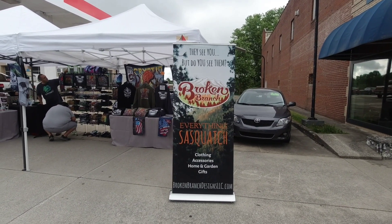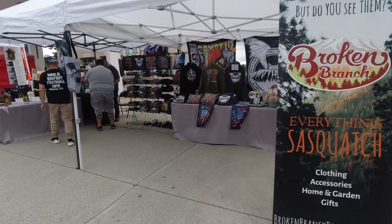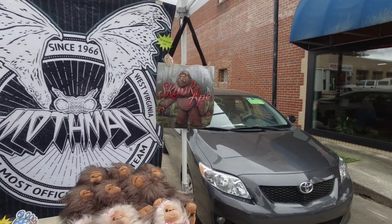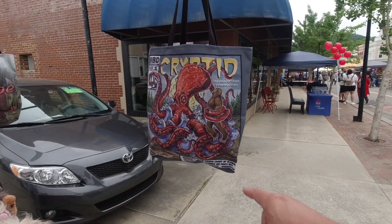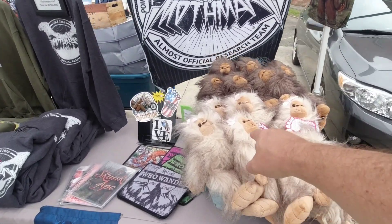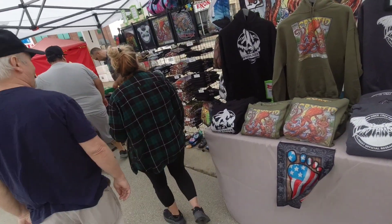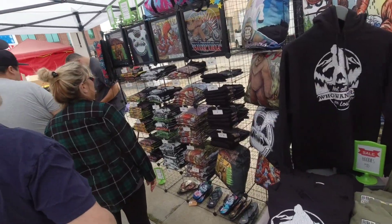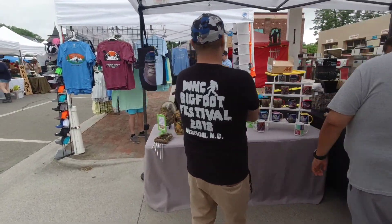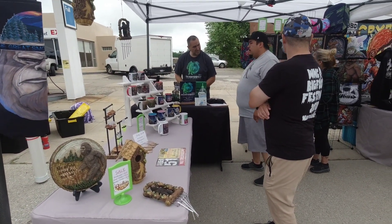And this booth here is Broken Branch — everything Sasquatch: clothing, accessories, home and gardening gifts. Check out this cryptid t-shirt with kind of a Cthulhu look to it. And check out the Skunk Ape bag right there, and a bag with a Cthulhu that looks like he's grabbing Bigfoot. Check out the Bigfoot plushies right here — they've got male and female, and she's got a nice little pink bow in her hair. He's got all kinds of cool t-shirts, check him out on the chopper there, playing the banjo. He's also got coffee mugs and birdhouses. He's already selling stuff and has some really cool items.